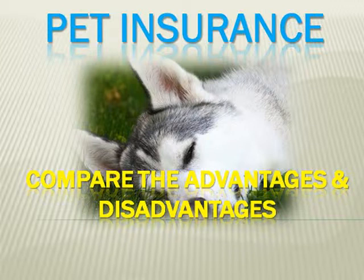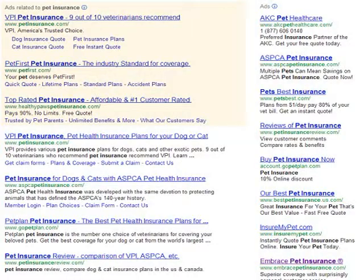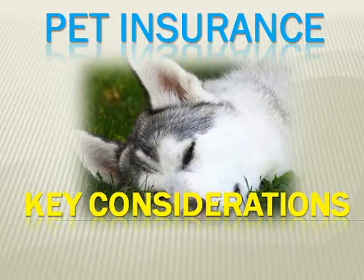While pet insurance has been sold for years, it has become increasingly popular throughout our country for owners of all types of animals to purchase this in case their pet gets injured or sick. However, because there are so many companies that offer this type of coverage, a pet owner needs to take a closer look at these companies and their coverages and compare the advantages and disadvantages. Let's take a look at some of the key aspects you should look at before making a final decision.